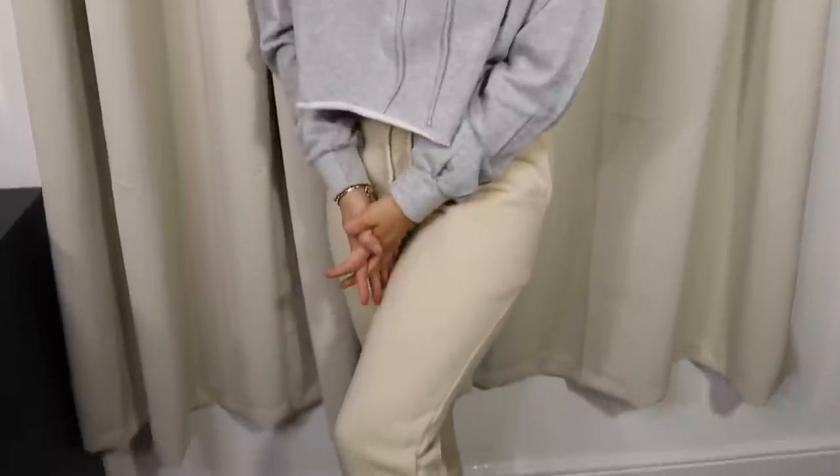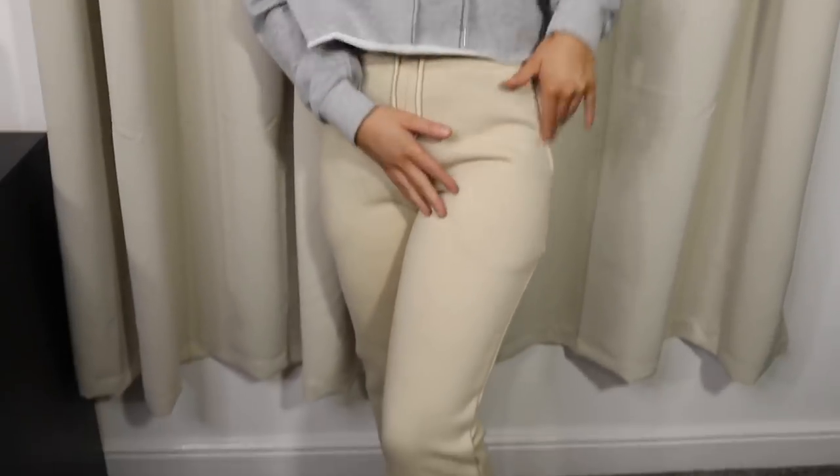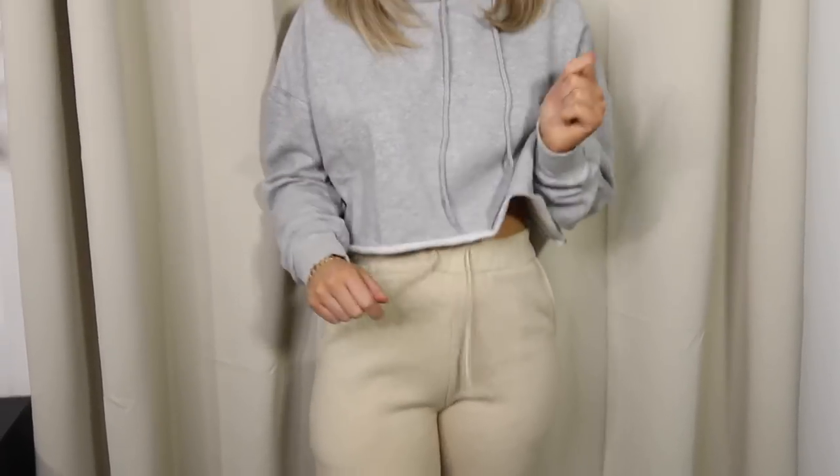I have on the nude wide leg split hem joggers and I'm really really happy with these. The quality is super amazing — you can see how thick they are and how deep the pockets go, which I absolutely love. I've never owned wide leg joggers before and they just make joggers so much more interesting. I love the split hem and the stretchy waistband with the drawstrings. The value is super amazing.